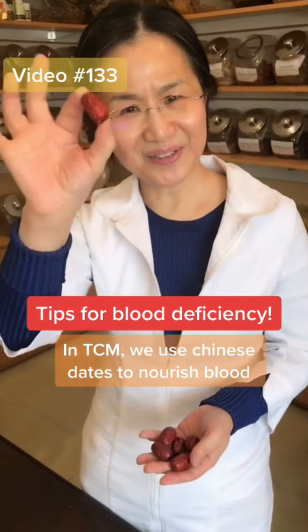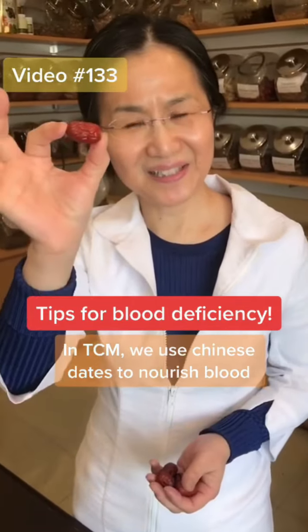Hi, this is Kathy. Do you know what this is? It is Chinese dates.